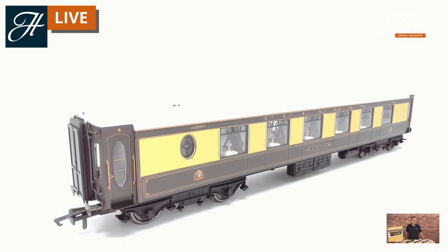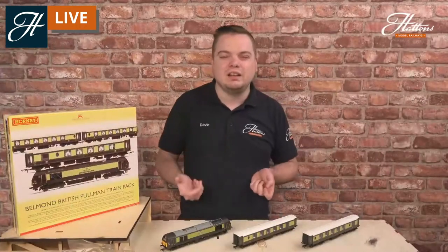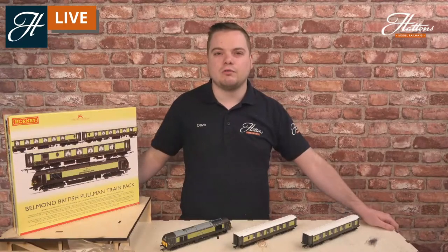You can see the full NEM coupling system - every vehicle on show today, the 67 and the coaches, have sprung buffers too. You've got the full interior detail there including the curtains and the lamps, full glazing, and the printing matching the same livery as the 67 with the Pullman umber and cream livery, the Pullman lettering, the Pullman crest, and a lot of the separately fitted brass handles heading up to the doors and observation windows on the doors too. So if you do have a modern fleet already, these look completely different to anything you see on the rails out there.